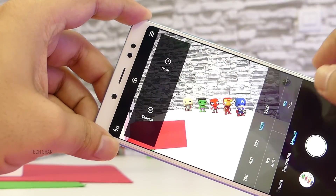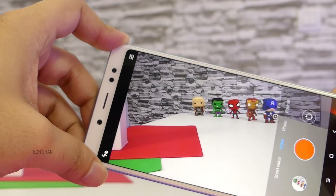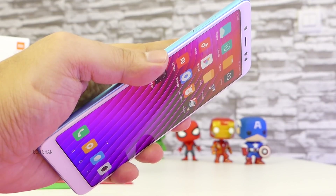You have both auto and manual mode with video recording up to 1080p and electronic image stabilisation. The fingerprint sensor is super fast.